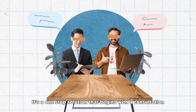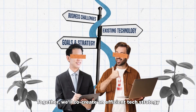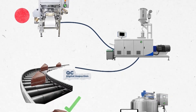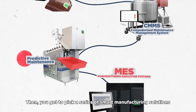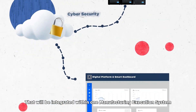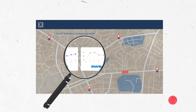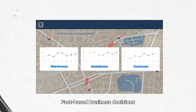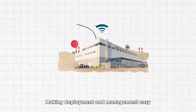It's a one-stop solution that begins with a consultation. Together we'll co-create an efficient tech strategy that will help you reach your goals. Then you get to pick a series of smart manufacturing solutions that will be integrated within one manufacturing execution system. These data insights will help you make good, fact-based business decisions.